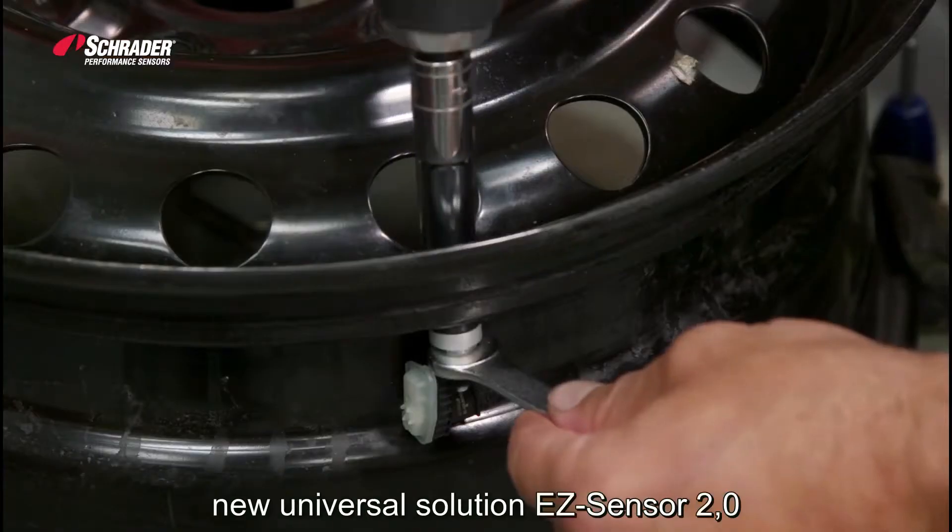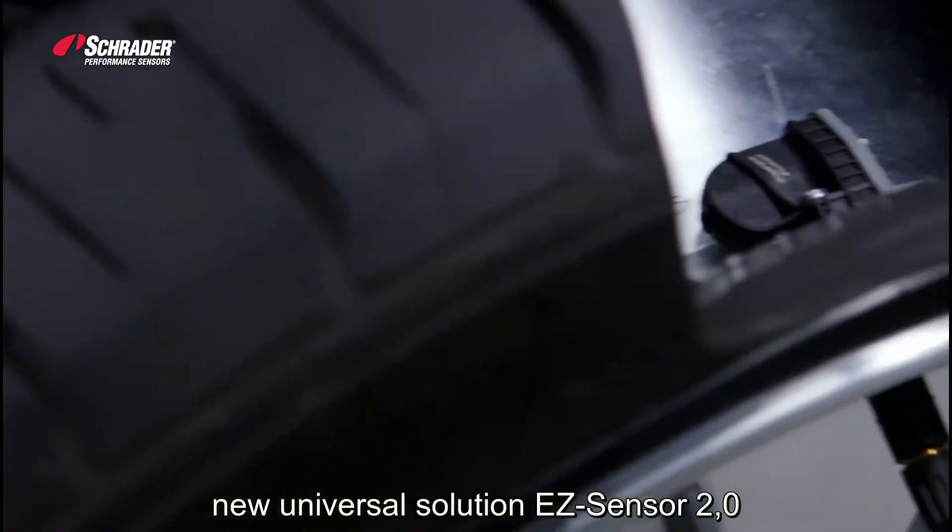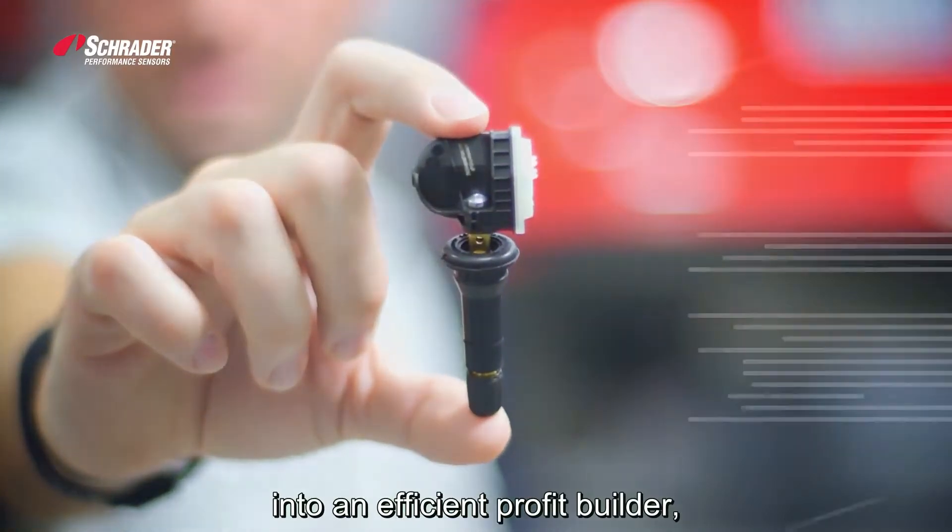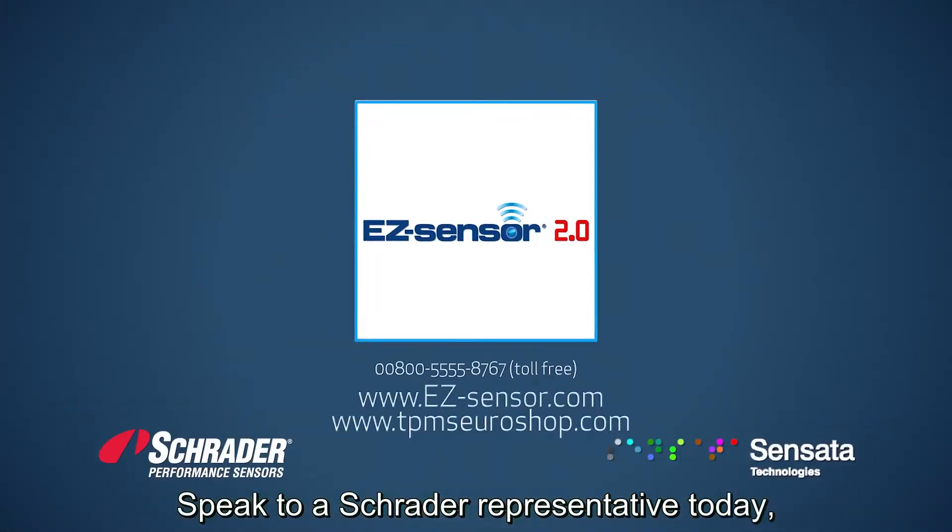Learn more about Schrader's new universal solution, EasySensor 2.0, and how we can help you turn your TPMS program into an efficient profit builder. Speak to a Schrader representative today.